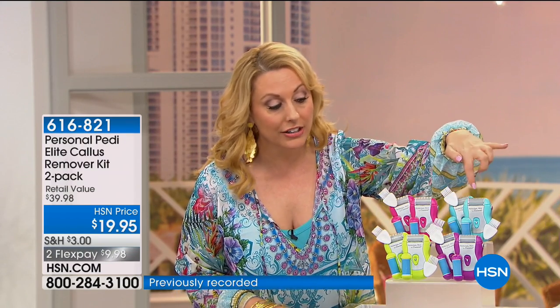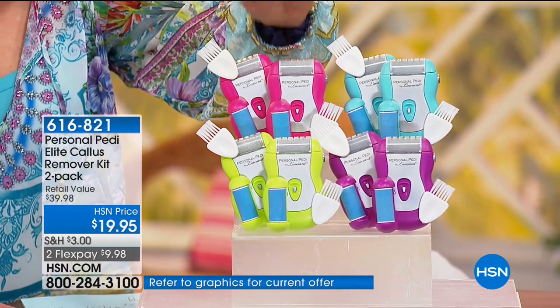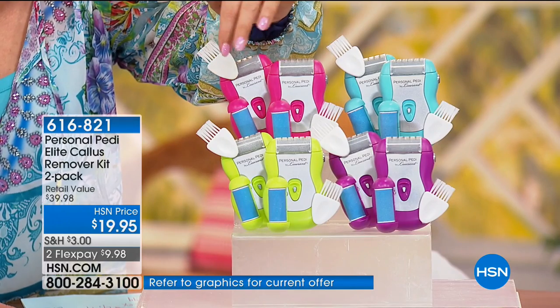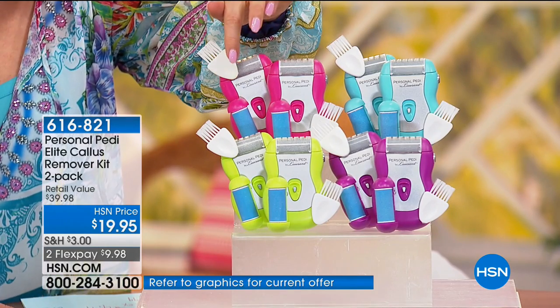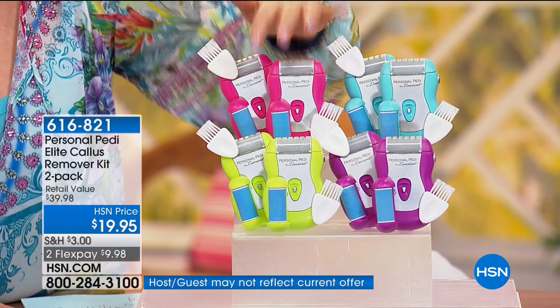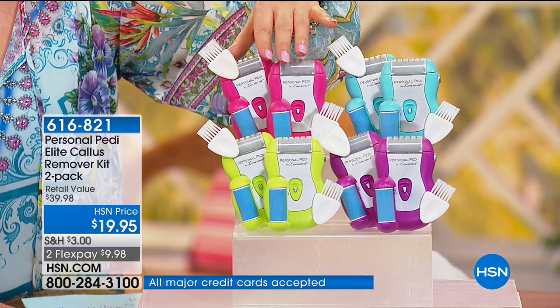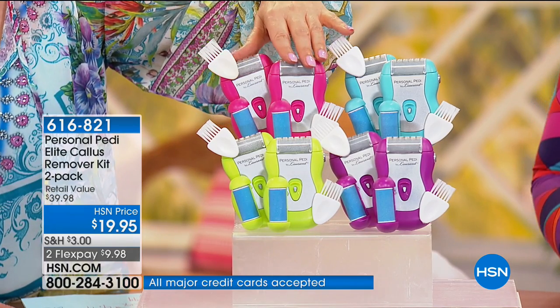You choose your color and you get two separate, completely separate units. You get two of the removable gray rollers and two of the removable blue buffing rollers, two of the cleaning brushes, and two of the little protective covers that go on top. Buy one, give one away — keep one at home, one in your yacht.